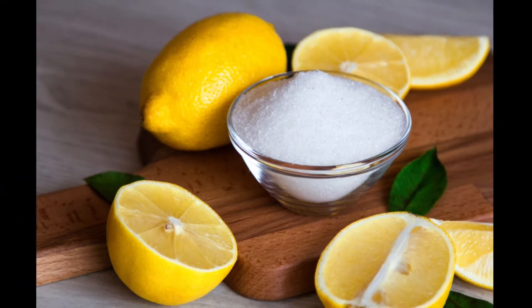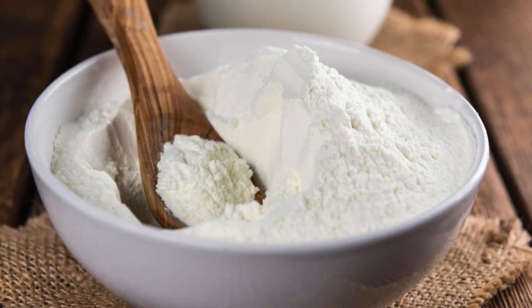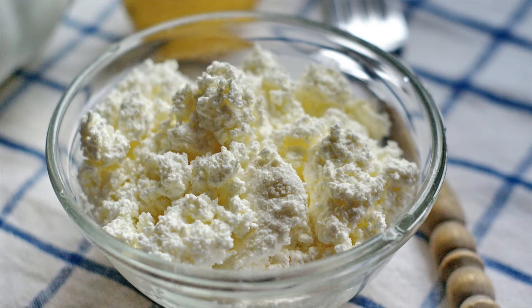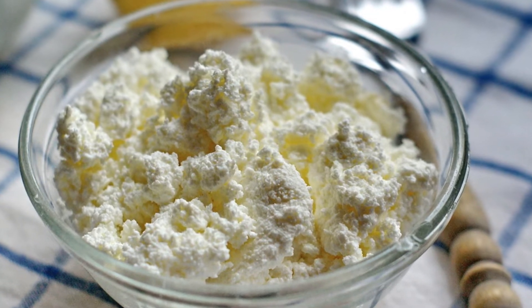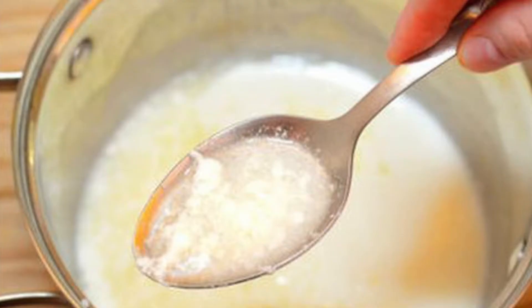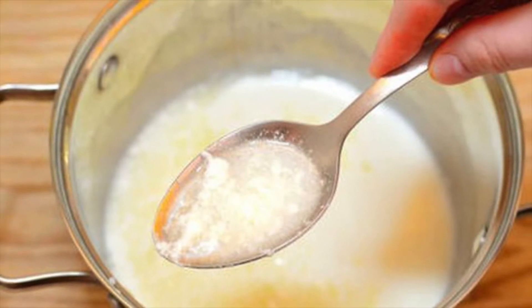Citric acid adds a tartness to lasagna. Next, calcium chloride. This is a mineral that enhances taste, as well as reducing muscle spasms in the body. Next, dry curd cottage cheese, which is cottage cheese without the addition of cream or milk. Cottage cheese itself is milk that has been overheated, causing it to curdle.